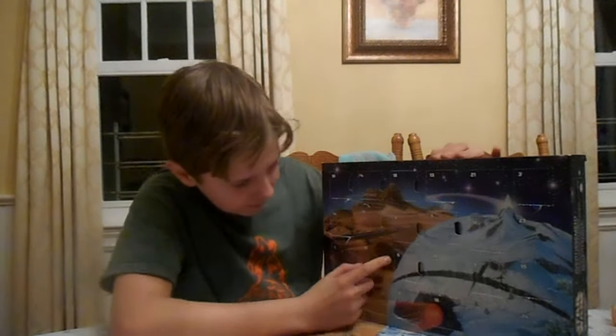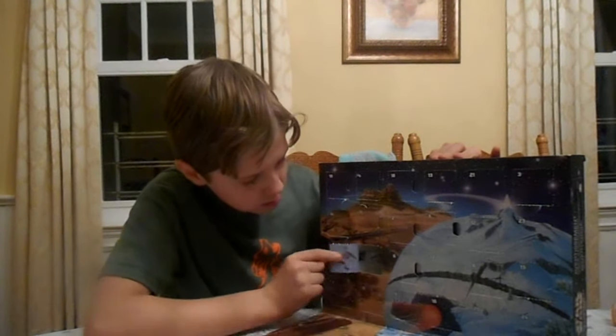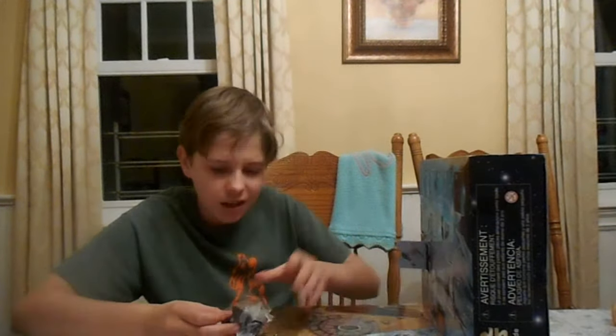Where are you, 19? Right here. We got that new kind of TIE fighter — I think it's like Kylo Ren's TIE fighter.